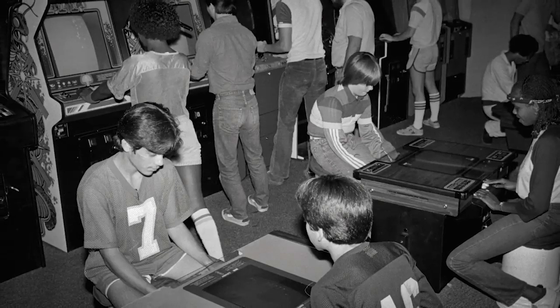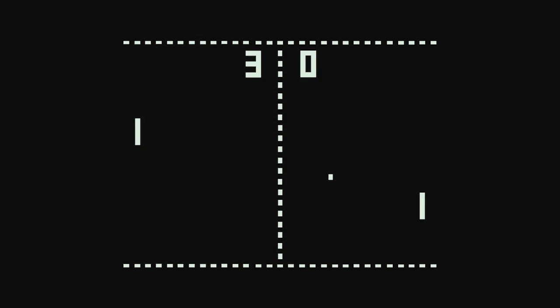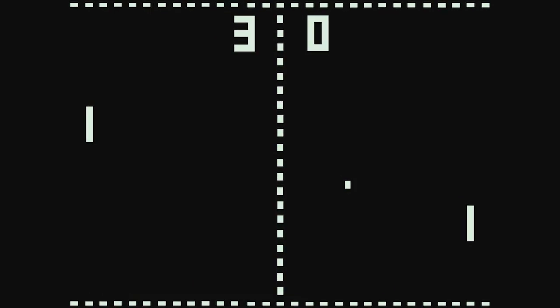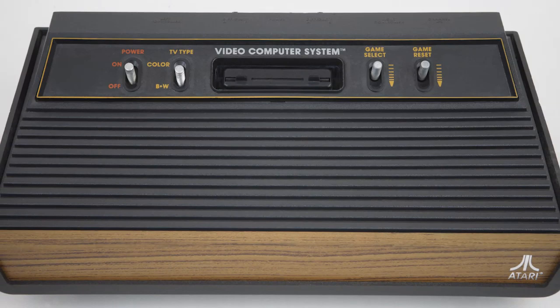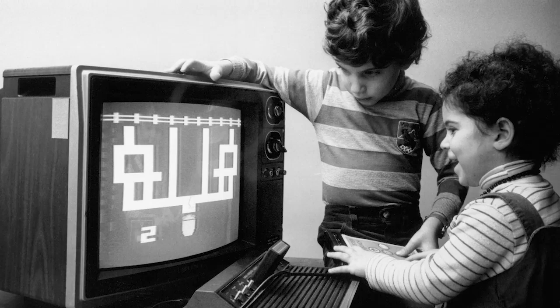With more computers in the workplace, the dependence on IT rose and so did the demand for skilled workers. A new type of computing was also emerging: video games. During the 1970s and 80s, coin-operated arcade machines became more and more popular. A company called Atari developed one of the first coin-operated arcade games in 1972, called Pong. It was such a sensation that people stood in lines for hours to play. Atari eventually launched the Video Computer System, bringing personal video consoles into the home.